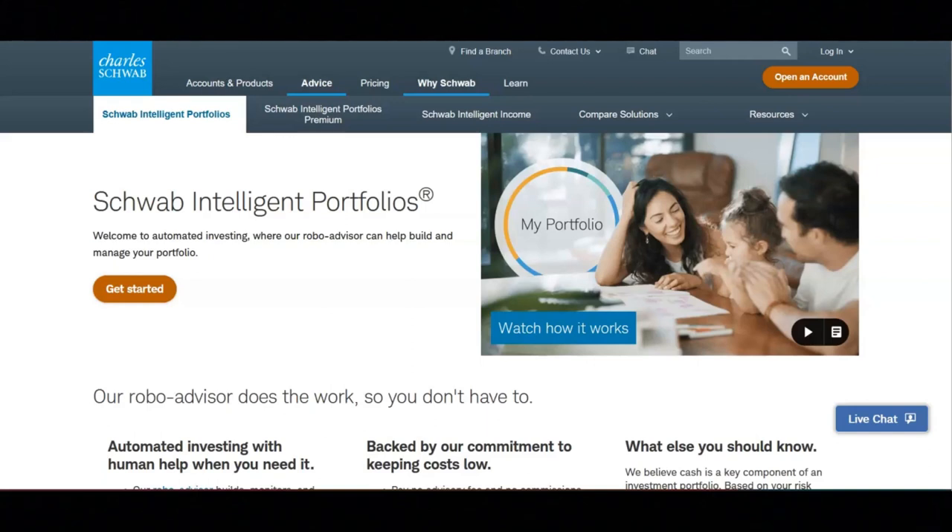With this portfolio, a robo-advisor can help build and manage your portfolio. You get automated investing with human help when you need it. Charles Schwab's robo-advisor builds, monitors, and automatically rebalances a diversified portfolio based on your goals.